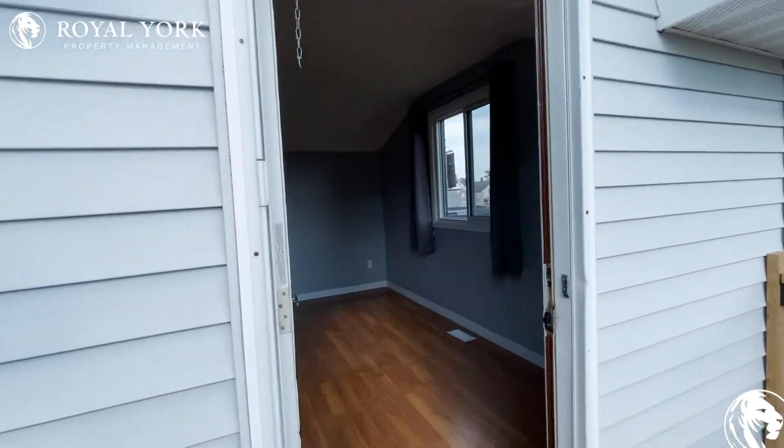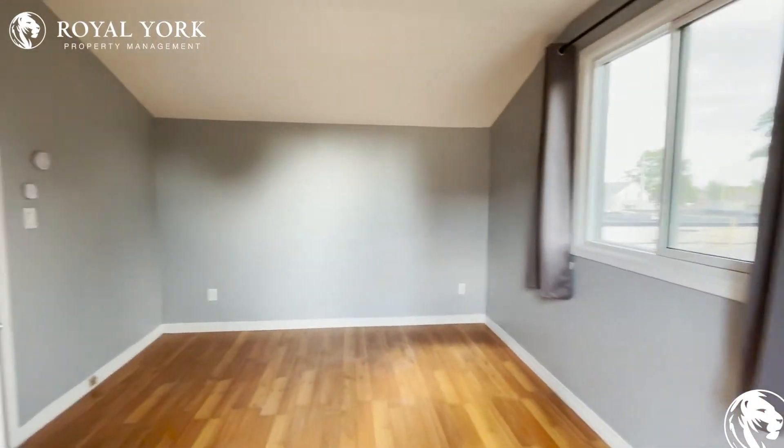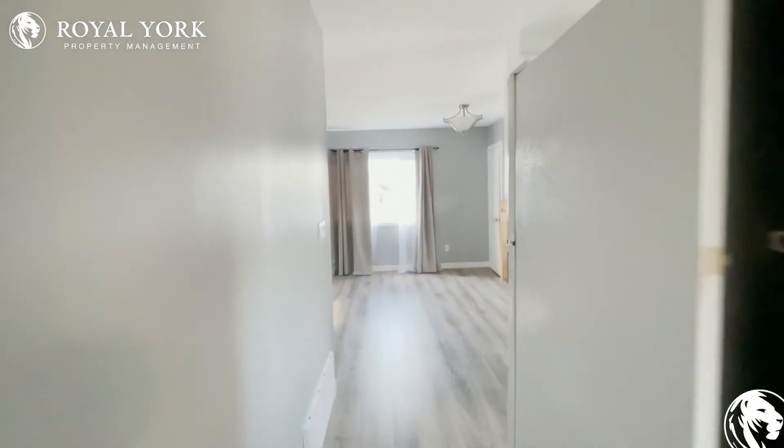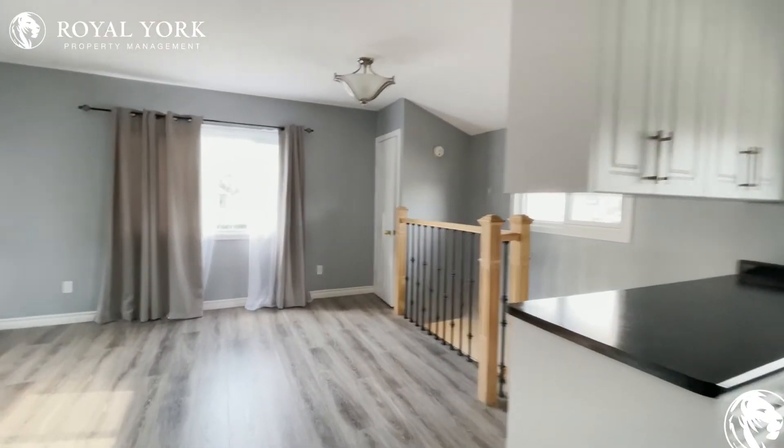If you're interested in booking a showing to come and view this place, feel free to contact us at Rural York Property Management 24 hours a day, seven days a week. We'd be more than happy to show you. Thank you very much.